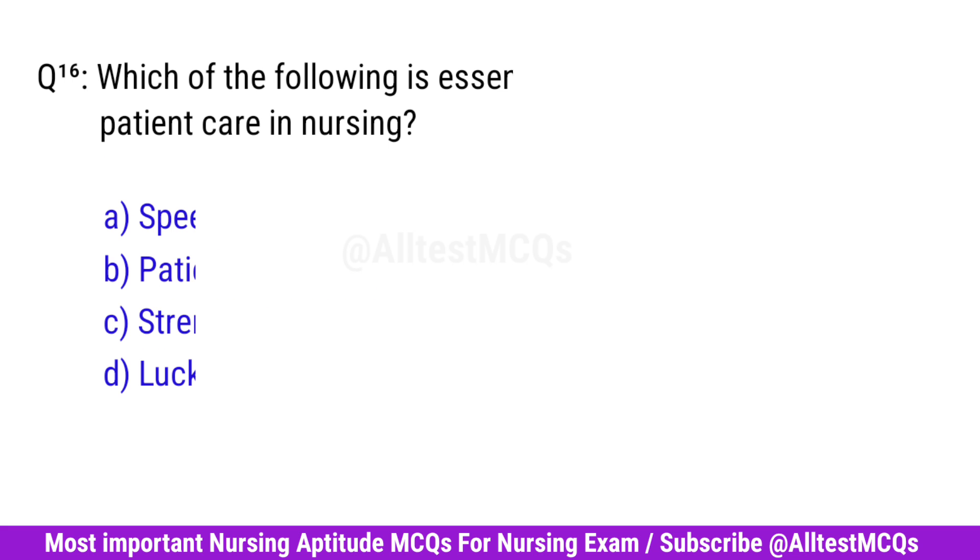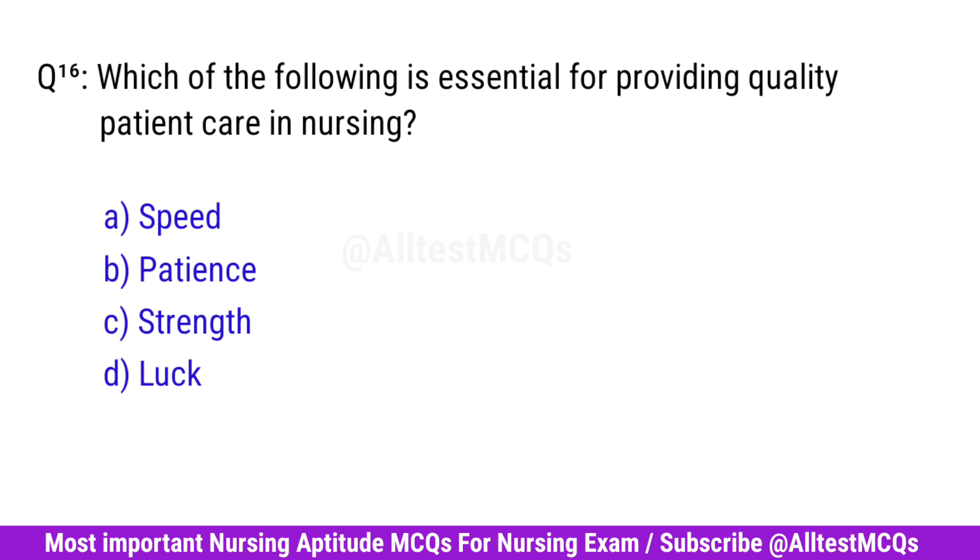Question No. 16. Which of the following is essential for providing quality patient care in nursing? Correct answer is B. Patients.